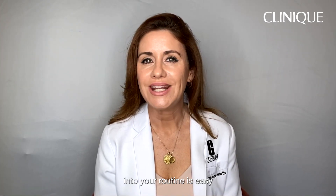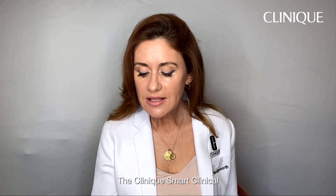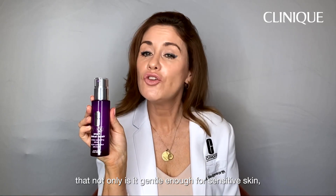Introducing this ingredient into your routine is easy if you choose the right formulation. The Clinique Smart Clinical Repair Wrinkle Correcting Serum contains a new generation retinoid in a lightweight formulation that not only...